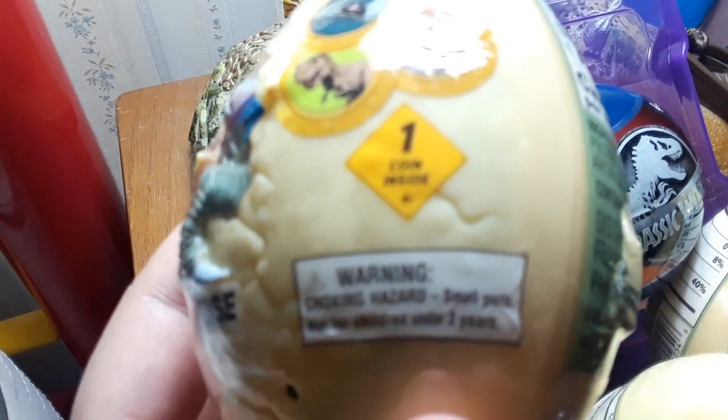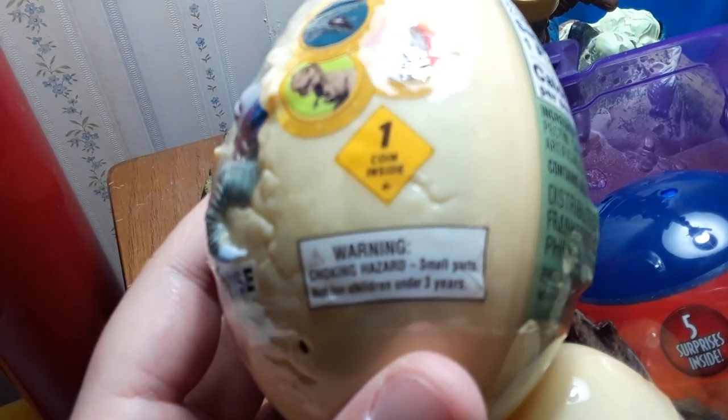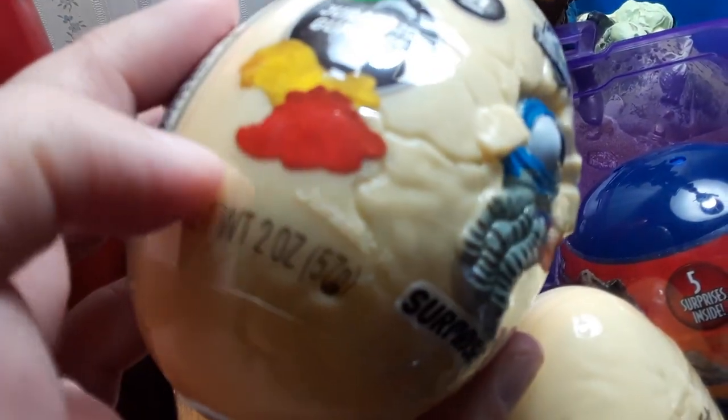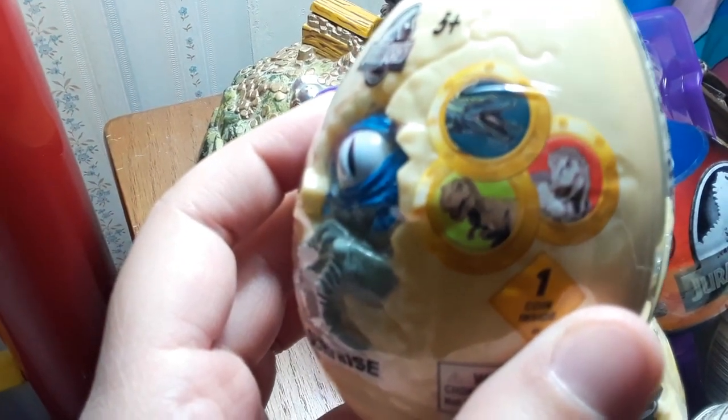It says one coin inside - I know it's a little blurry, there we go - which obviously it's right there. And it's saying collect all 21 coins! I got 5 here, the last 5. I'm guessing those are some of the dinosaurs you can possibly collect.